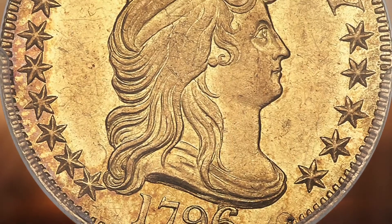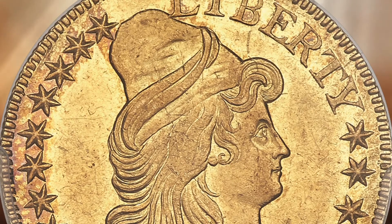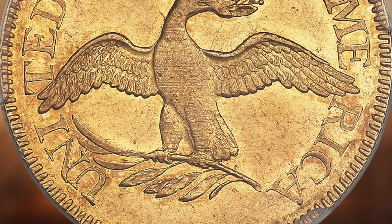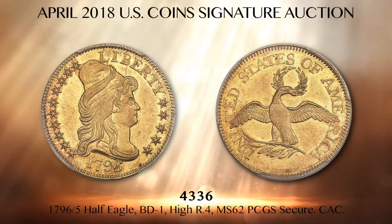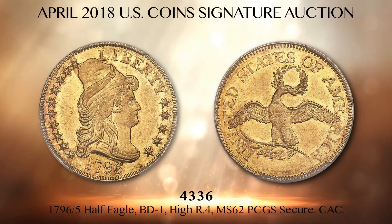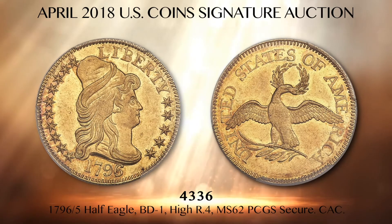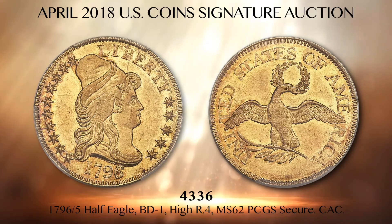Here are two fantastic selections from the McCoy family collection of early US gold, offered consecutively in central states Platinum Night and sold as separate lots. The first is lot 4336, the finest 1796 over 5 BD1 half eagle we have ever offered, graded MS62 PCGS secure with CAC attachment. This coin is ex-Eliasberg with brilliant green gold color and attractive original surfaces. When last seen at auction seven years ago, this exact coin realized $207,000.